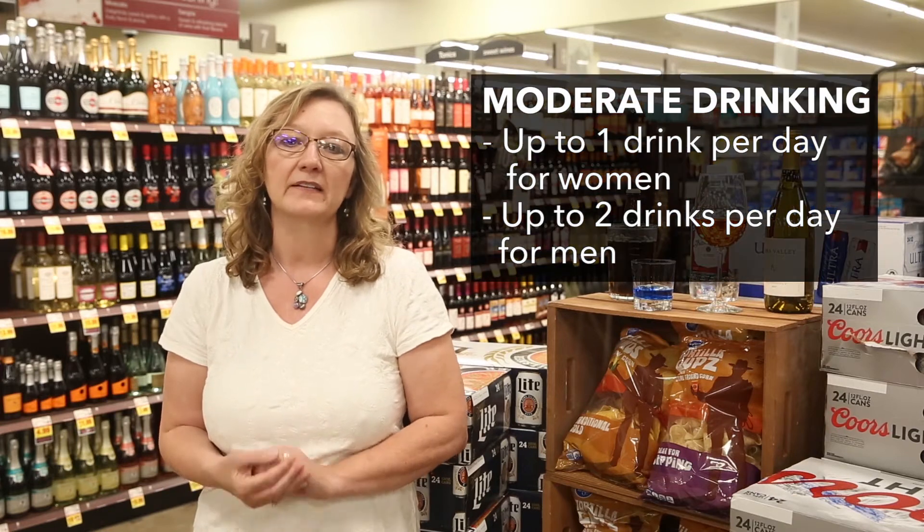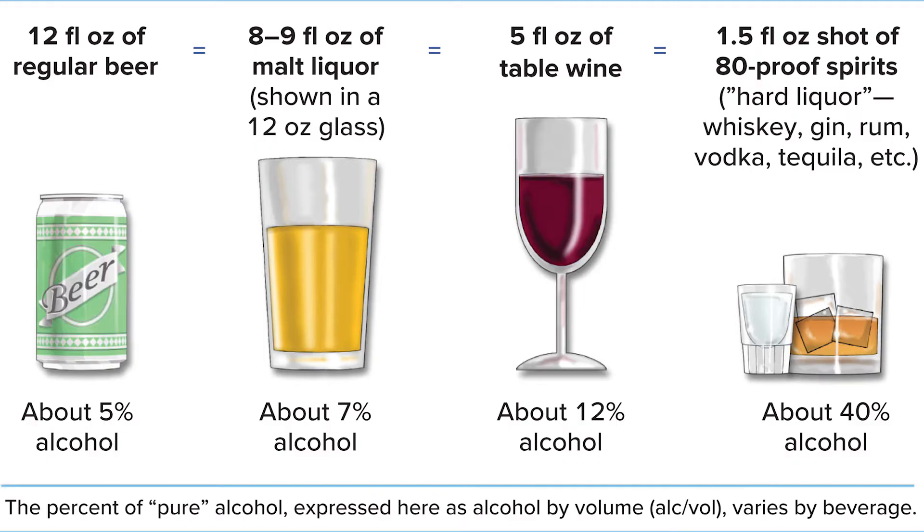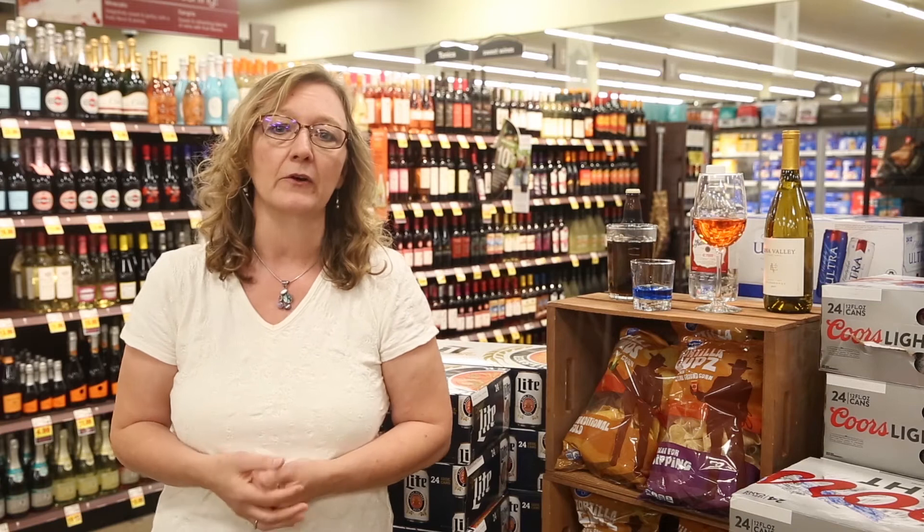Moderate drinking is defined as one drink a day for women and two drinks a day for men. One standard drink is defined as 12 ounces of regular beer, 5 ounces of wine, or 1.5 ounces of distilled spirits. The proof of a distilled spirit represents a doubling of the alcohol content, so an 80-proof liquor is 40% alcohol content by volume.